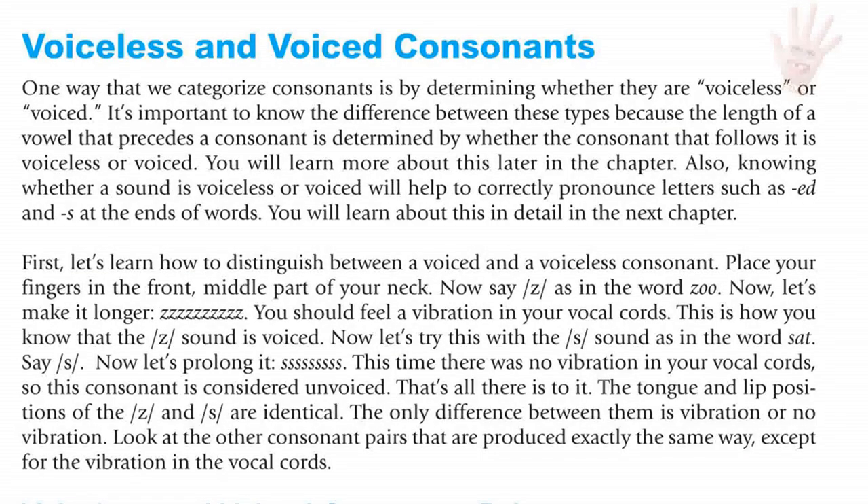Also, knowing whether a sound is voiceless or voiced will help you to correctly pronounce the ED endings and the S endings of words. You will learn this in detail in the next chapter. First, let's learn how to distinguish between a voiced and a voiceless consonant.